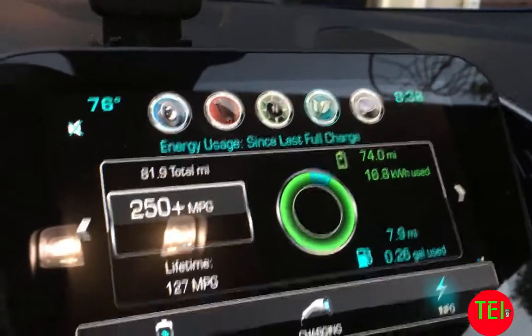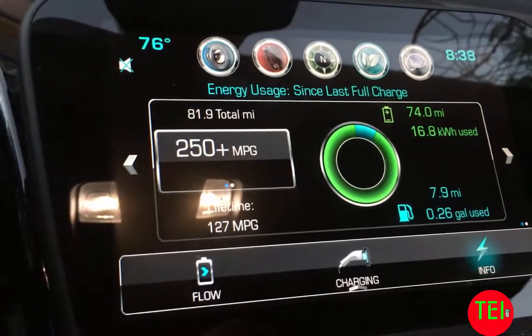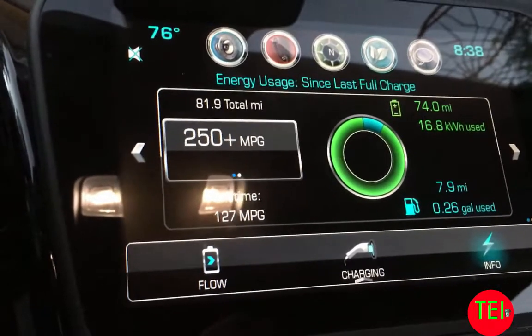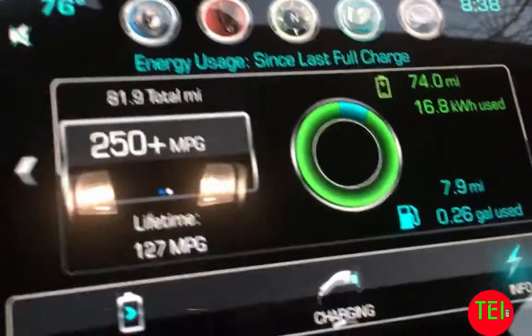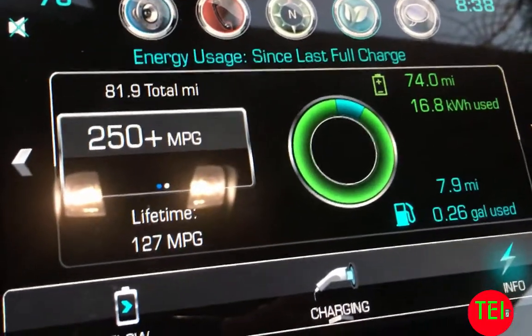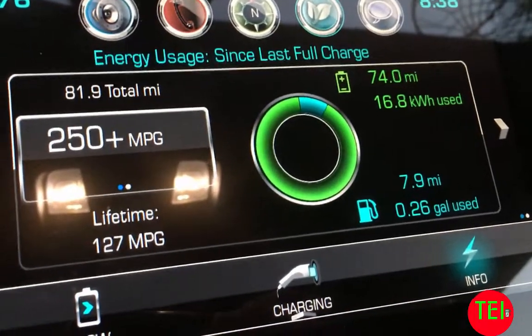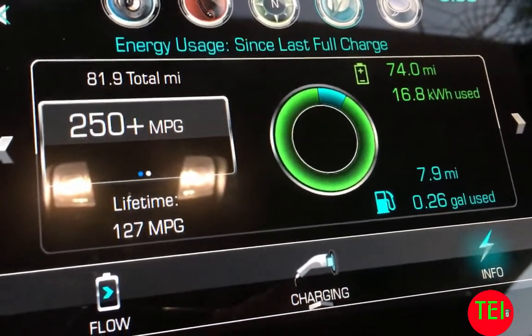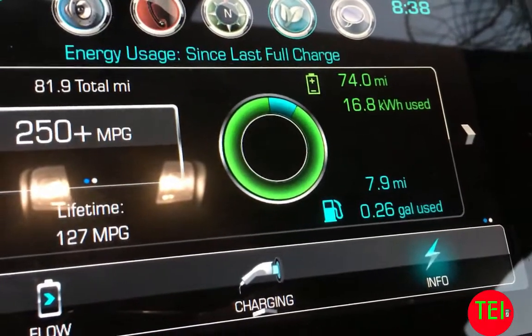Okay guys, this is a quick video. I just completed an 81.9-mile trip, mostly highway, and I got 74 pure electric miles using 16.8 kilowatt hours of the battery. I drove 7.9 gasoline hybrid miles.